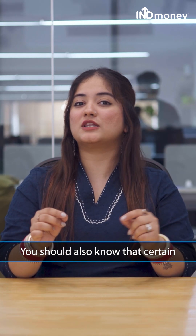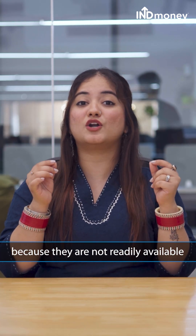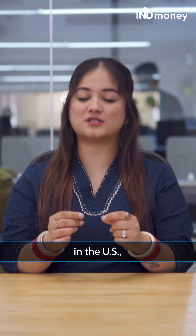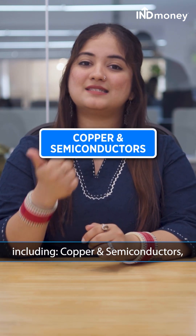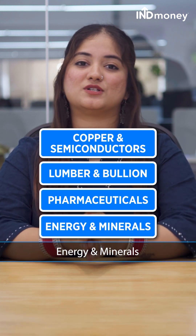You should also know that there are certain critical products that pay zero tariffs because they are not readily available in the US, including copper and semiconductors, lumber and bullion, pharmaceuticals, energy and minerals.